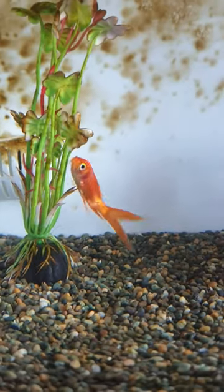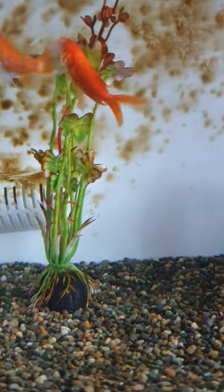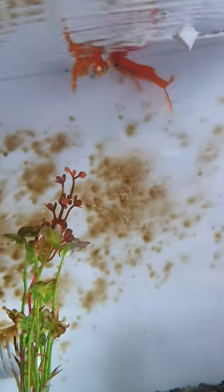Another thing this can mean is if there's algae or growth somewhere in your tank, clean it immediately. Once your fish finds the food they will start going to the top. And that's why your fish is sitting at the bottom of the tank.